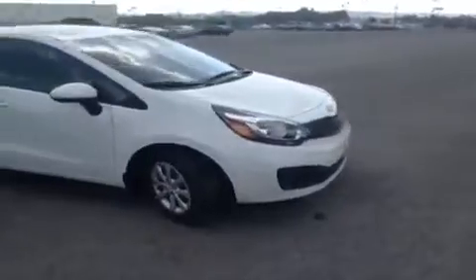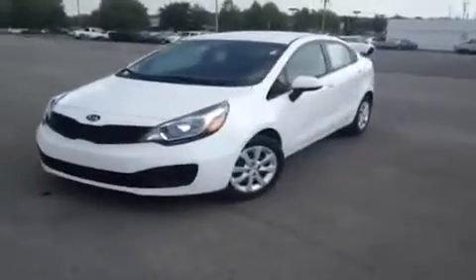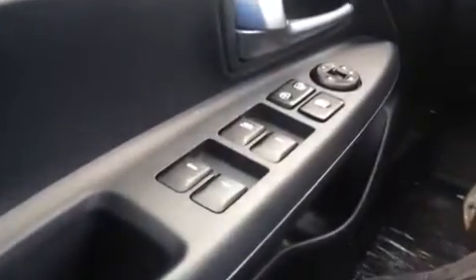Hey everybody, this is a 2013 Kia Rio LX video demonstration brought to you by Carnival Kia in Franklin, located just off of Interstate 65, right off of Exit 65 at 1413 Murfreesboro Road. We're here in the driver's seat and I have a ton of great features to show you.